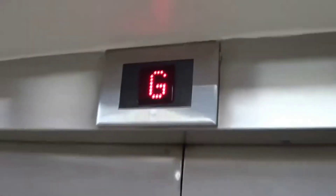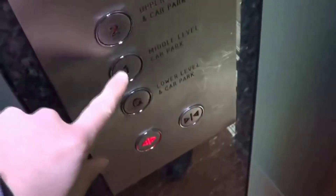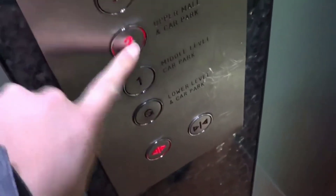That's definitely an old Schindler indicator, but it's been modernised. Upper Mall, middle level cargo. Let's go to Upper Mall.